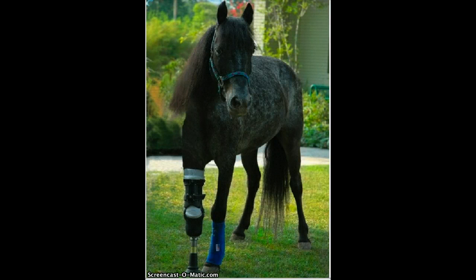Meet Molly. She's a great speckled pony who was abandoned by her owners when Hurricane Katrina hit southern Louisiana. She spent weeks on her own before finally being rescued and taken to a farm where abandoned animals were stockpiled.